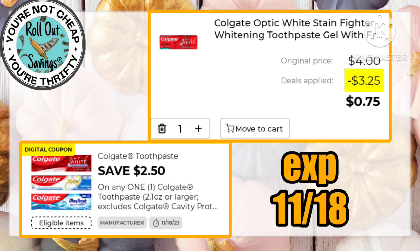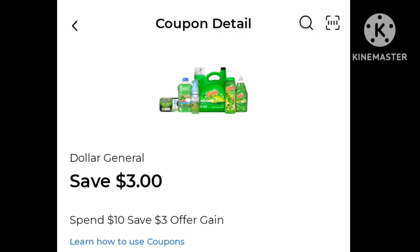This Colgate is a good buy this week — this $2.50 off combined with the sale makes a tube of Optic White only 75 cents. Gain is coming in strong this week; some accounts received a save $3 off of a $10 purchase.